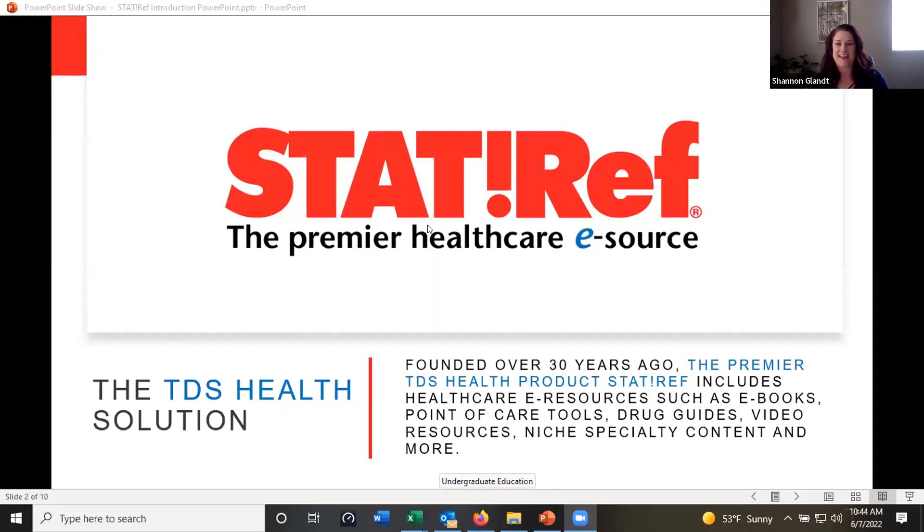Thanks for inviting me to Taco Tuesday again. Hey everyone, my name is Shannon Glant. I work for a company called TDS Health. We offer many different healthcare products, and today we're going to focus on our StatRef product. StatRef is our ebook and database resource — it includes a large collection of ebooks, point of care tools, drug references, video resources, and a lot of really specialty content.